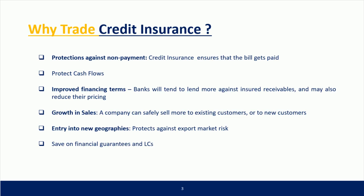Growth and sales: a company can safely sell more to existing customers or to new customers. Entry into new geographies: trade credit insurance protects against export market risk and allows companies to save on financial guarantees and letters of credit (LCs).